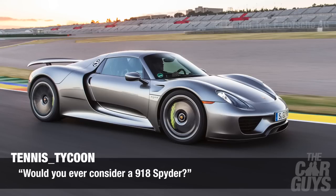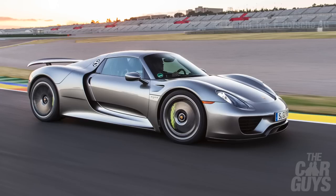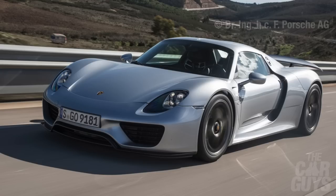Tennis Tycoon asks: would you ever consider a 918 Spyder? I think yes, I would — it's cool. We didn't like the Carrera GT that much, but the 918 has been around long enough to be proven. It works well and it's a brilliant blend. It's hybrid, but if you're going to go with something then go with Porsche. That over the LaFerrari? I think so.